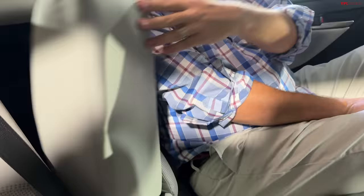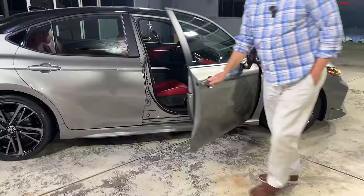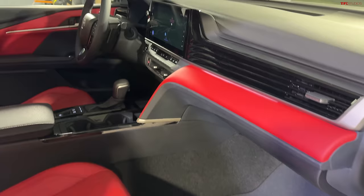We have cup holders and a center armrest back here as well. Let's transition to the XSE really quickly, and we also have to talk about their driver assistance technologies, because there are a lot of them.